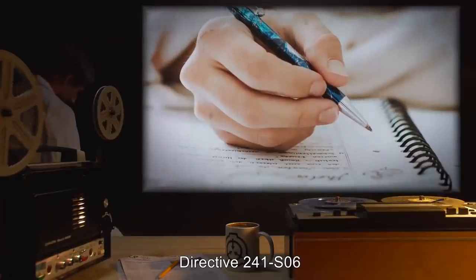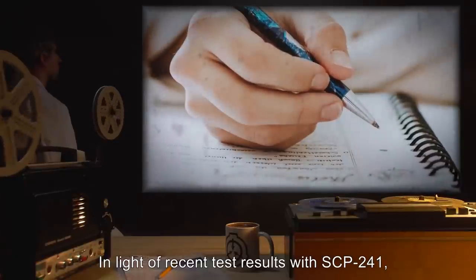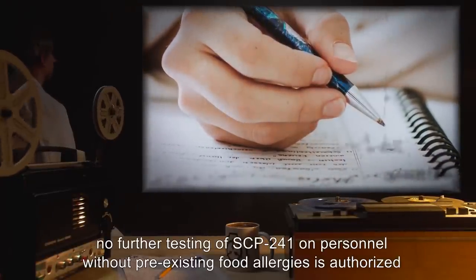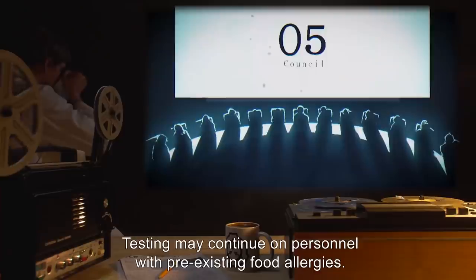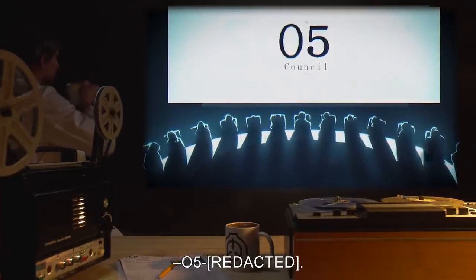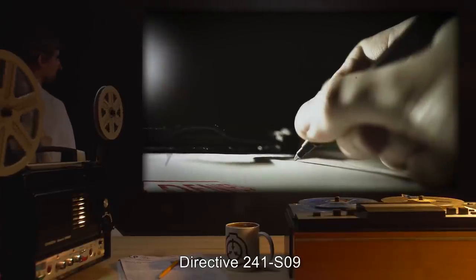Directive 241-S06: In light of recent test results with SCP-241, no further testing of SCP-241 on personnel without pre-existing food allergies is authorized without Level 4 security clearance. Testing may continue on personnel with pre-existing food allergies. O5. Directive 241-S09: Reclassification of SCP-241 to Euclid class is denied.